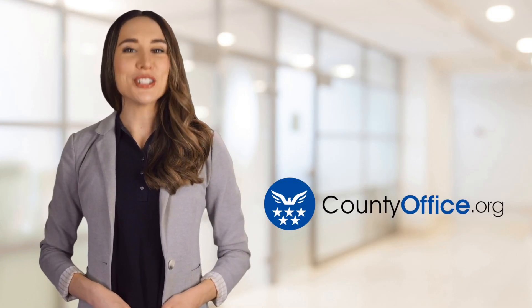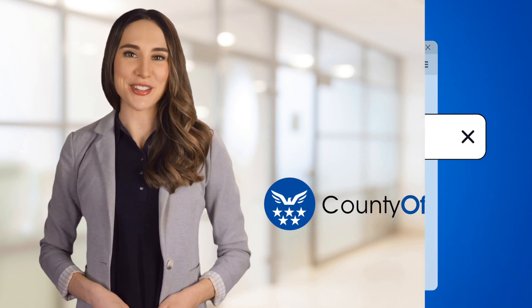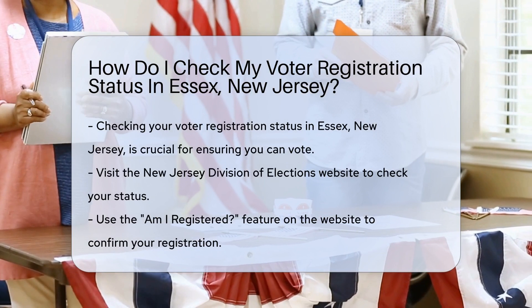Welcome to County Office, your ultimate guide to local government services and public records. Let's get started. How do I check my voter registration status in Essex, New Jersey? Ever wondered if you're ready to hit the polls in Essex, New Jersey?